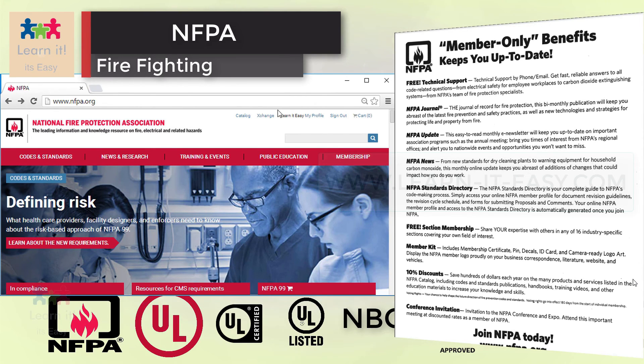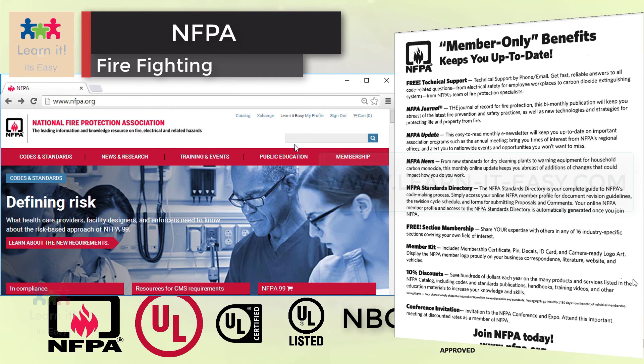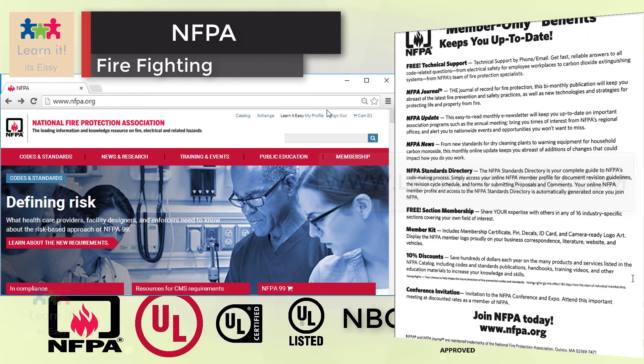Now let's look at how to access NFPA standards. NFPA provides free online access to all of their codes and standards. Refer to the description for the web link. Let's look at how to access the desired code from NFPA.org. I am just logging in to NFPA.org. As you can see, if you want to access the codes online, you have to sign up first.